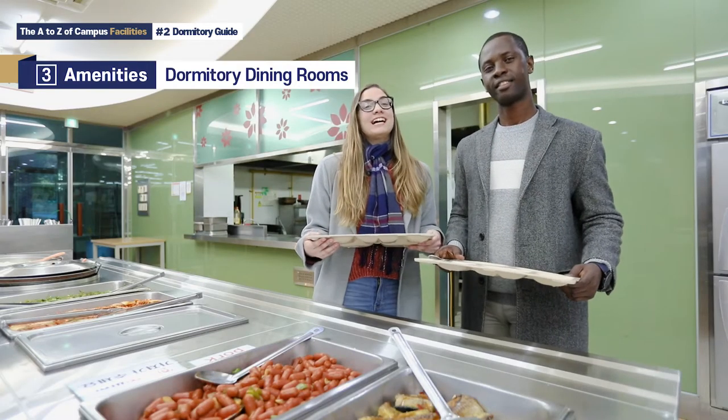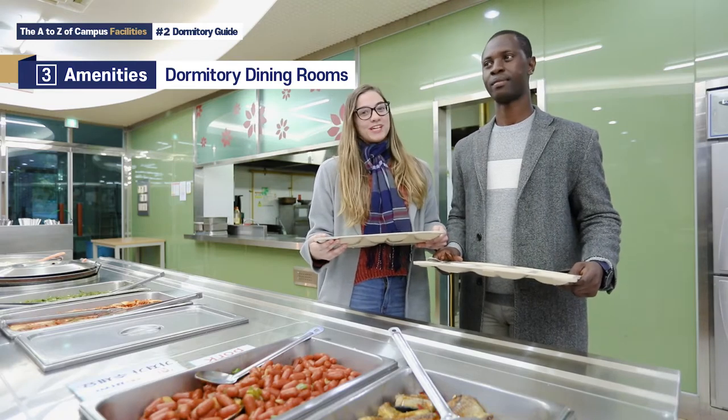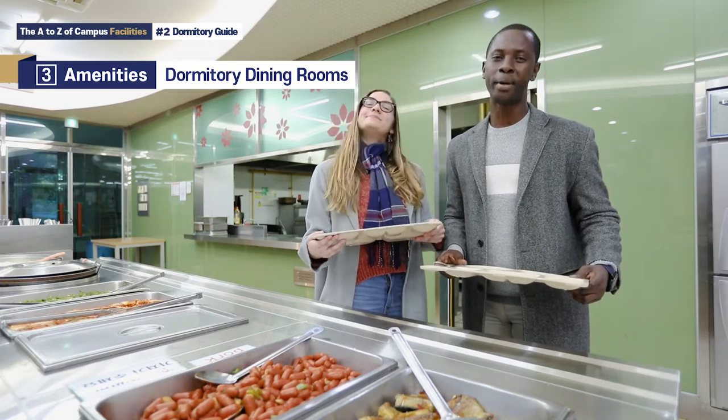The dormitory dining rooms are open for breakfast, lunch, and dinner during the school year. The daily menu list can be found on the student dormitories homepage.